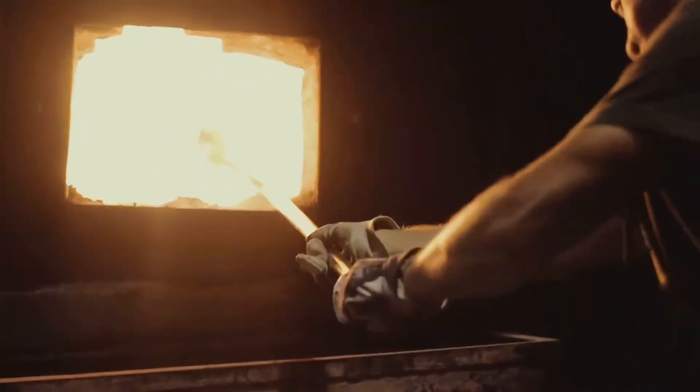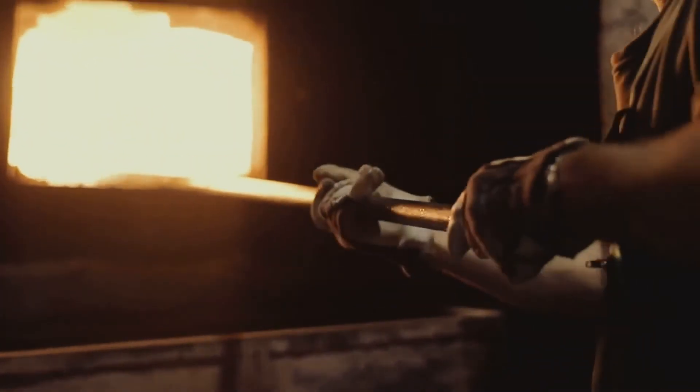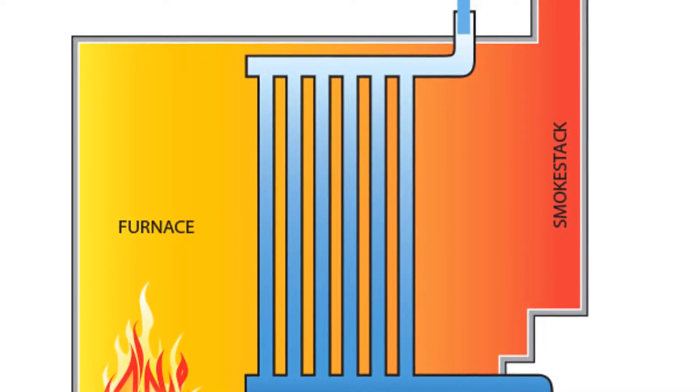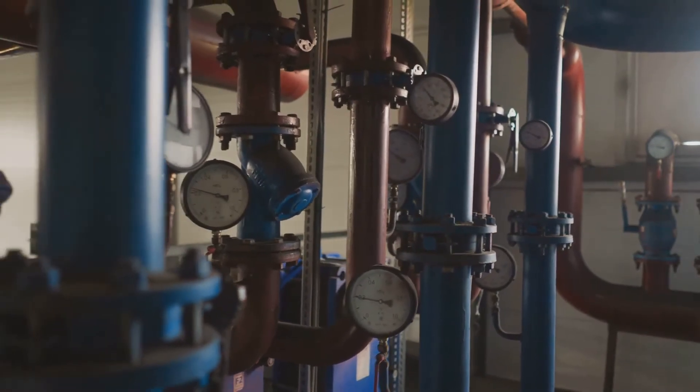Next we've got water tube boilers. These are the heavy hitters, often used in large-scale applications like power plants. In a water tube boiler, water flows through tubes surrounded by hot gases. This design allows for higher pressures and greater steam production.